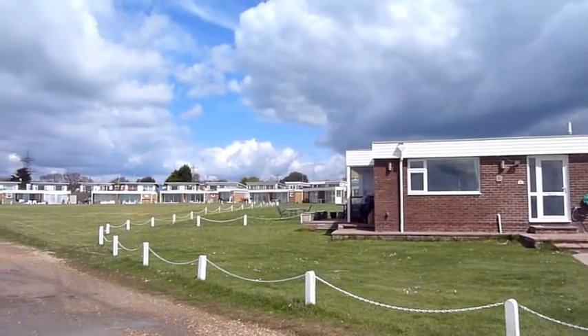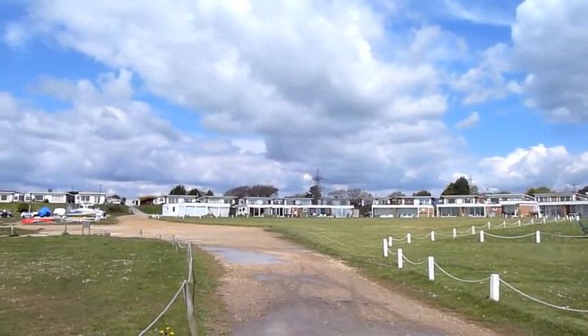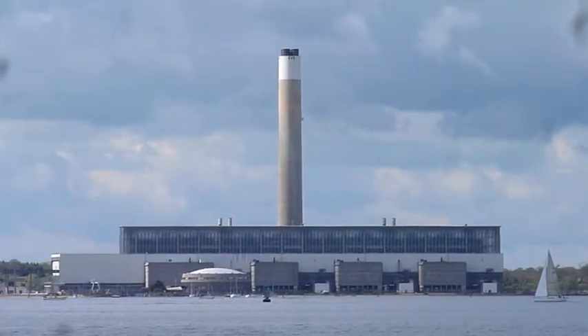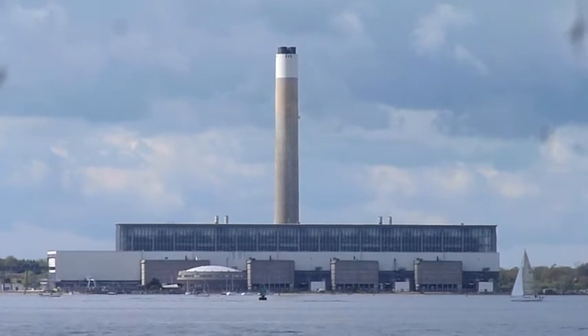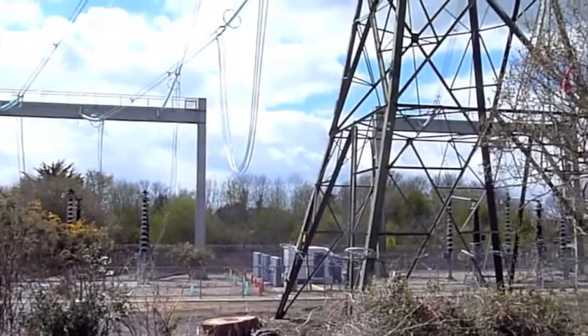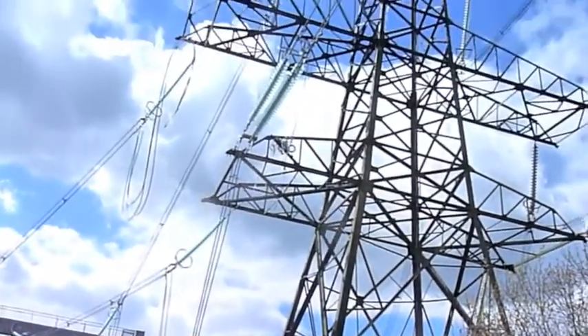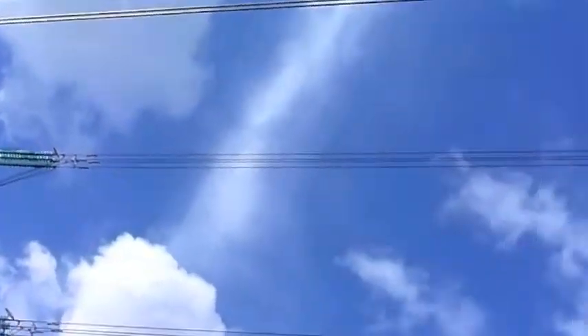At Solent Breezes Holiday Park, looking across Southampton Water to Fawley Power Station. It looks like the power is coming under the Solent and then up to the pylons, and all the way inland.